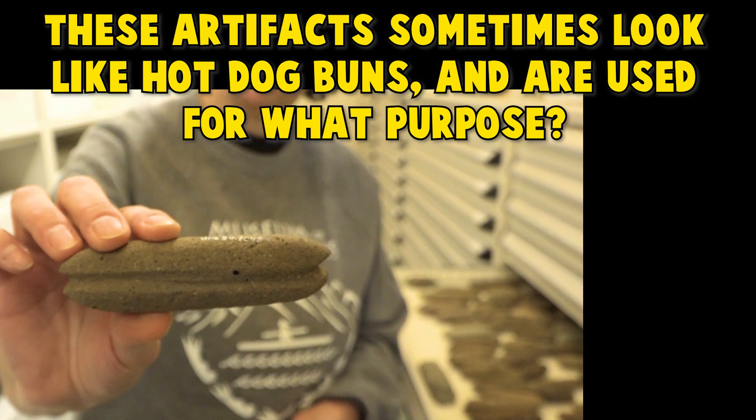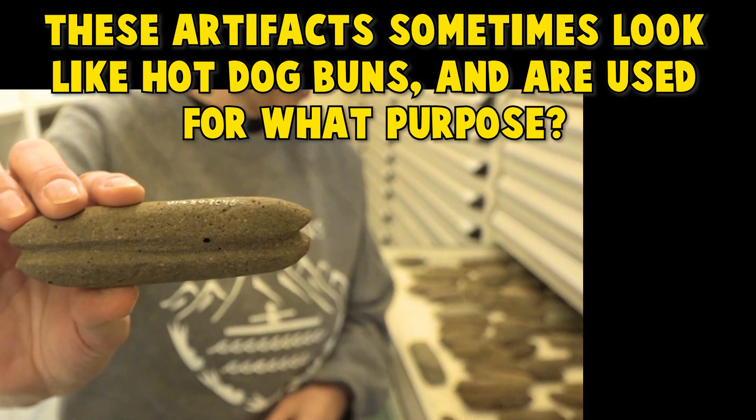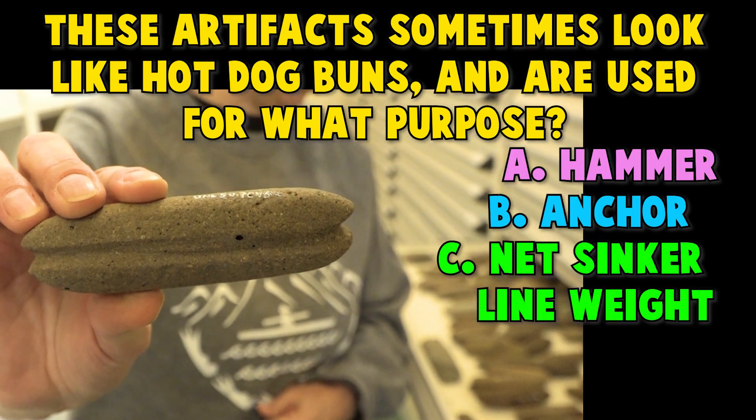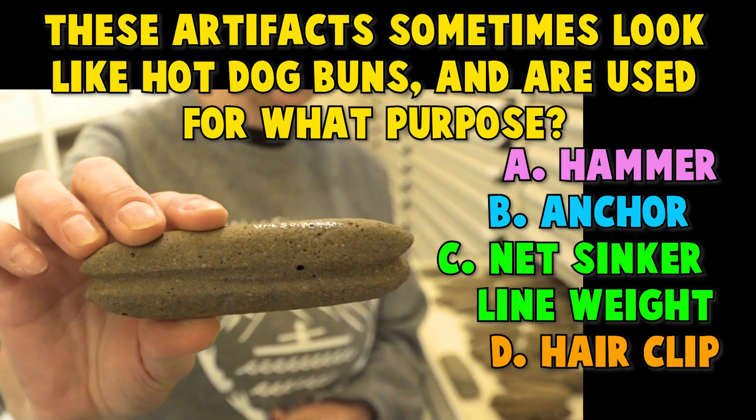We are here in the collections room. Are you guys ready for the next question? These artifacts sometimes look like hot dog buns and are used for what purpose? A. Hammer. B. Anchor. C. Net sinker or line weight. D. Hair clip.